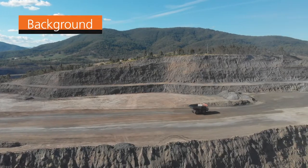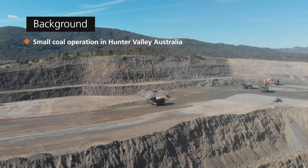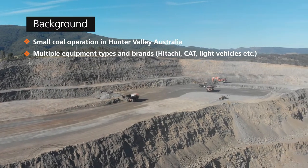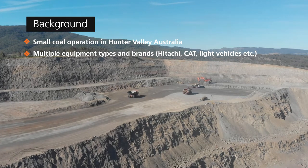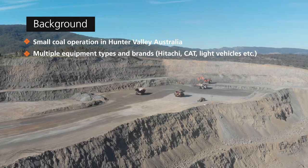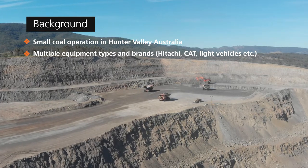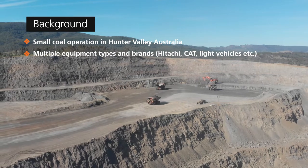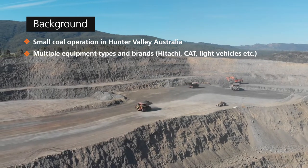I'm Greg Cloughton, I'm the General Manager of Musselbrook Coal Mine. We've had the Wenko system in play now for about 12 months in full operation. Musselbrook Coal is only a small coal mining operation in the Hunter Valley in New South Wales. The Wenko system here on the mine side is used in multiple pieces of equipment. We have a fleet of Itachi excavators and Itachi haul trucks, but we also have a fleet of CAT dozers and light vehicles we use the Wenko system in as well. So we cross a whole range of equipment types and brands, and it's quite easily installable in all of those pieces of equipment and readily usable.